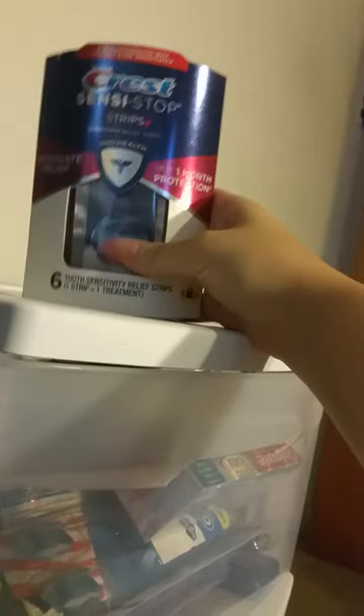And there are some Crest whitening strips. I haven't tried these but they were pretty much free, so if it's free I take it.